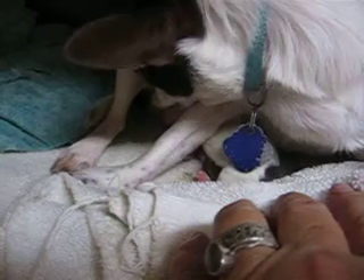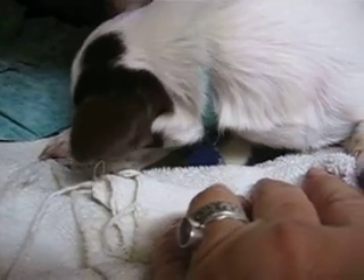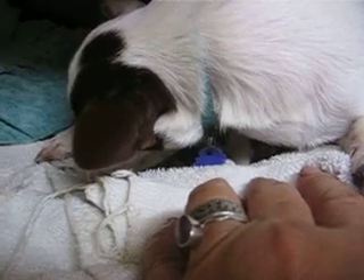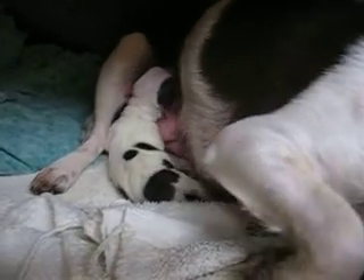This is Frenchie and she's an AKC Chihuahua and it's her first litter, so she did good. She took care of her and she's foolish over her. She's gonna be attached to her. Anytime they have a one-pup litter, sometimes they get really, really attached to them.